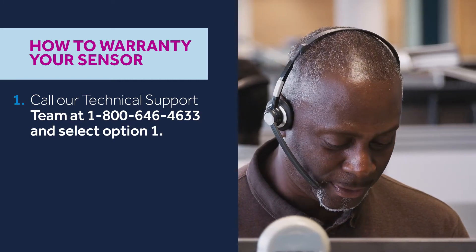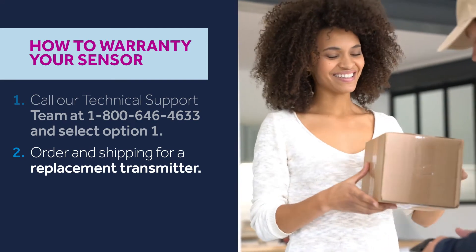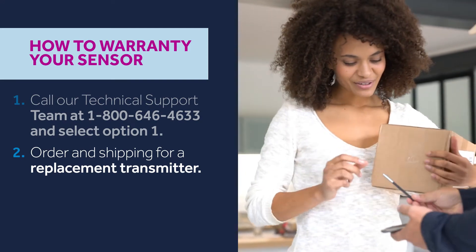Other times, a replacement transmitter will be needed. If we determine that you need a replacement, we'll work with you to get your order processed.